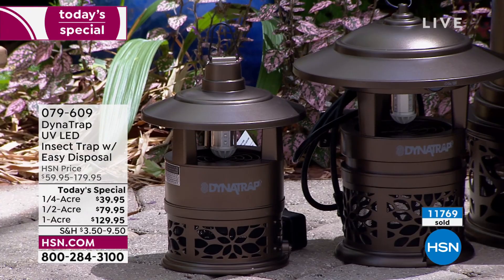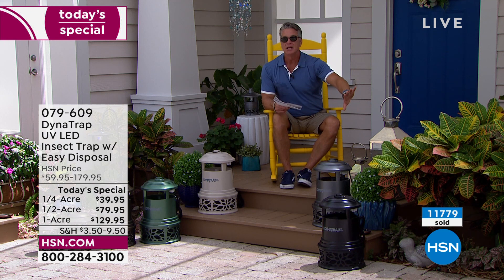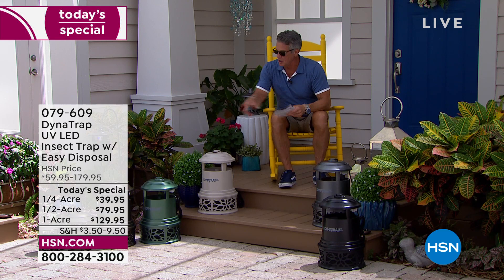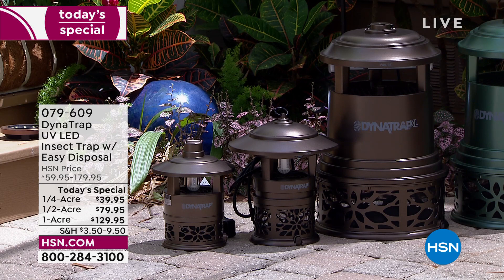Is there anything worse than a four or five year old getting bitten by a mosquito on their cheek? Little kids don't even realize they've got bugs on them because they're too busy playing. Put this in a corner of the yard, plug it in, and enjoy. You've got 30 days to try this. There's the quarter acre, the half acre, the large one — whatever yard you have, pick the size.